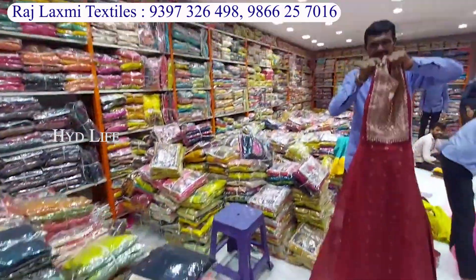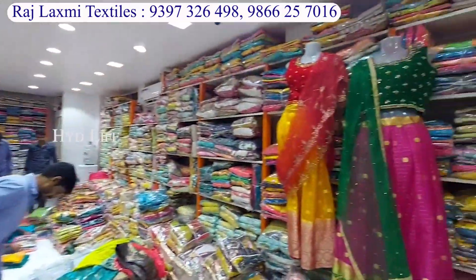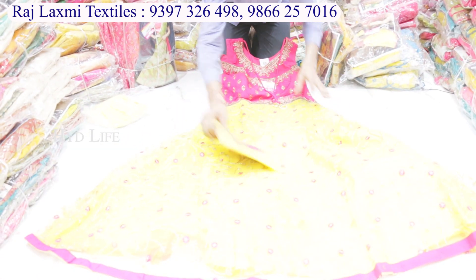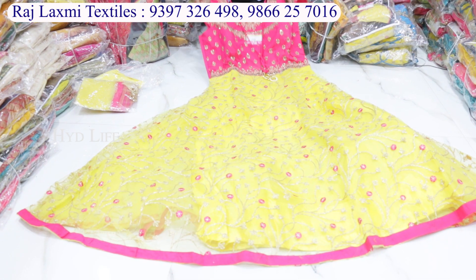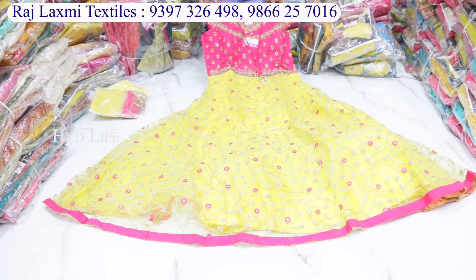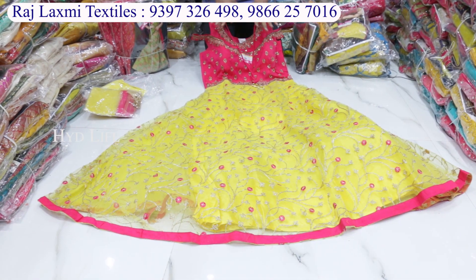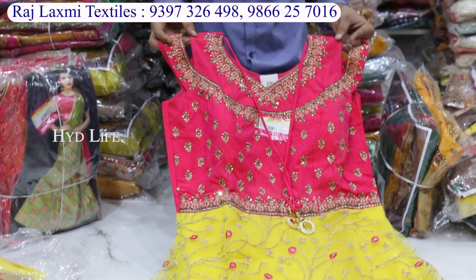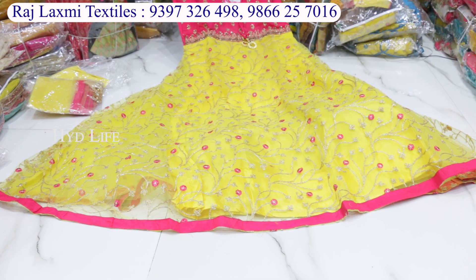Here is a long line frocks section. Crop tops, midis, long frocks. There are 10 special items here. Here are long line frocks. It's cool. Here are different items.